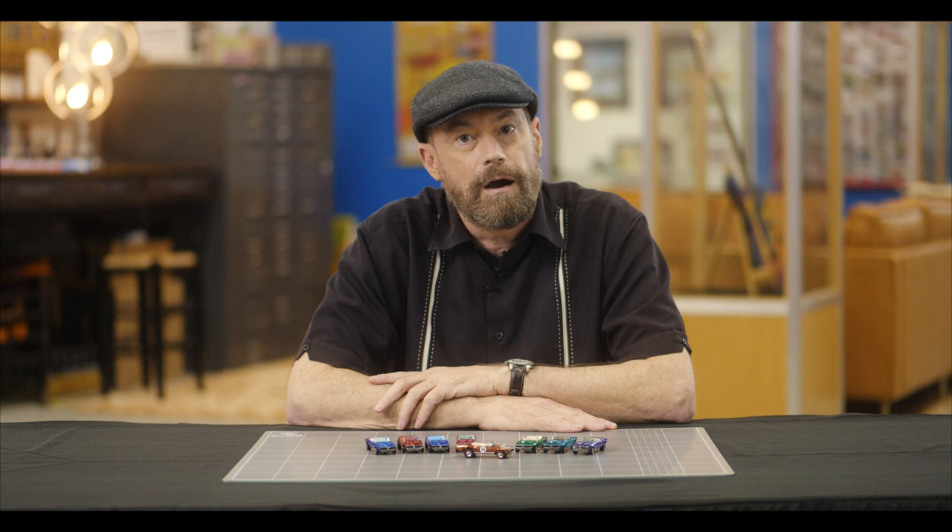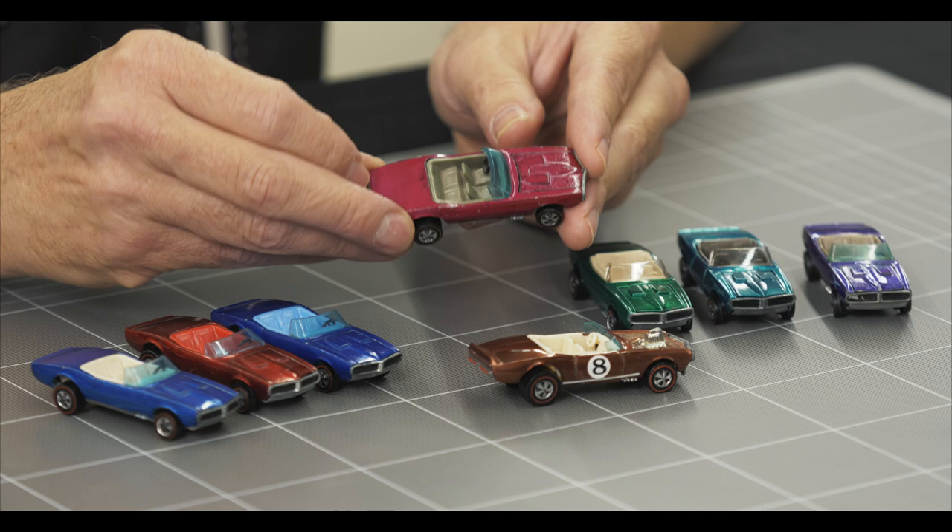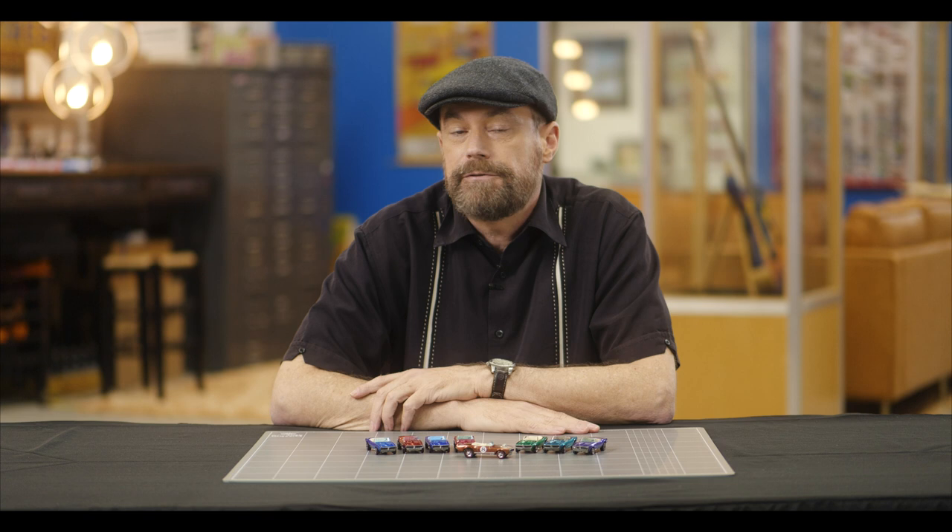The most valuable color on the Firebird is the Hong Kong Creamy Pink car, which books at about $2,200 but has sold for more. Next up would be the rose or red Firebird with the doorlines at about $1,200 to $1,500, and a Firebird in a common color tends to sell for about $125 to $150.